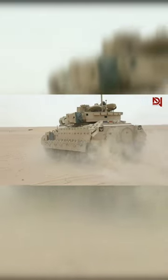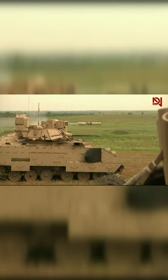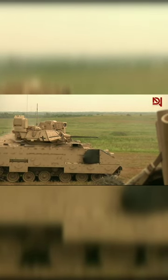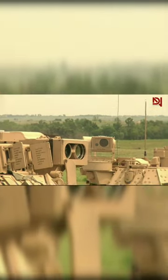Finally, the M2 Bradley is also equipped with rocket launchers that can fire various types of rockets, such as anti-tank and anti-personnel rockets. With the rocket launcher, the M2 Bradley can launch attacks from a distance and help ground troops surround the enemy.